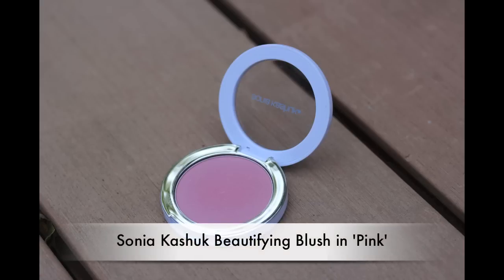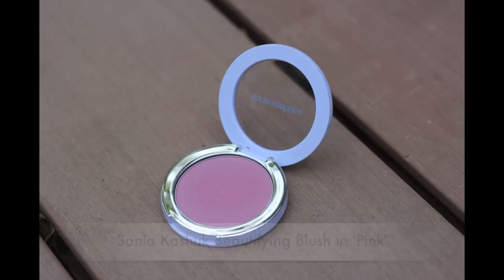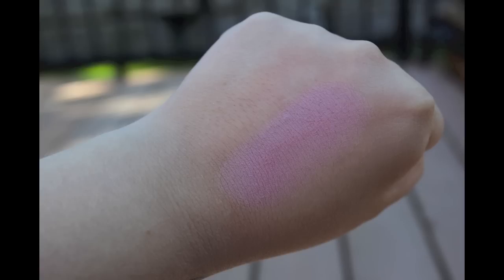The last thing I picked up from Target was a Sonia Kashuk blush in the color Pink, which is kind of weird because I would say it's much more of a nude brown. It looked a bit like Tarte's Exposed blush, so I wanted to try it out and see if it might be a better cheaper dupe. I do have another one of her beautifying blushes and it's really nice — it's been one of my monthly favorites — so I'm excited to give this one a try.